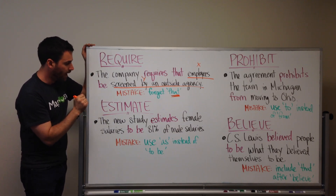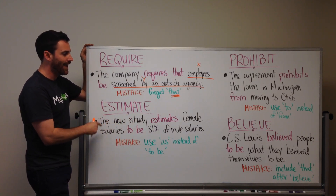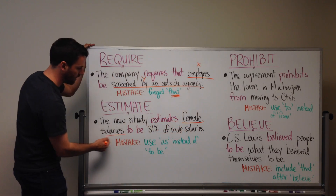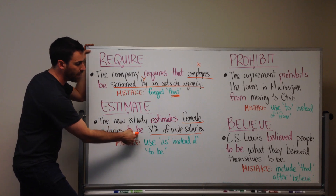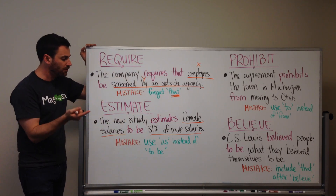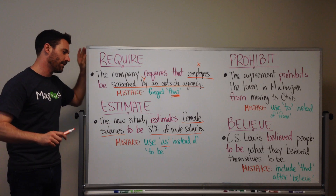Next: ESTIMATE. With this verb, you want to use TO BE. The sentence says: THE NEW STUDY ESTIMATES FEMALE SALARIES TO BE 81% OF MALE SALARIES. So, the structure is ESTIMATE SOMETHING TO BE SOMETHING. The TO BE can also come right after ESTIMATES — but it will always have TO BE. The general mistake here is that people use AS instead of TO BE. So, if you see an answer choice that says ESTIMATES AS, get rid of it — eliminate it.